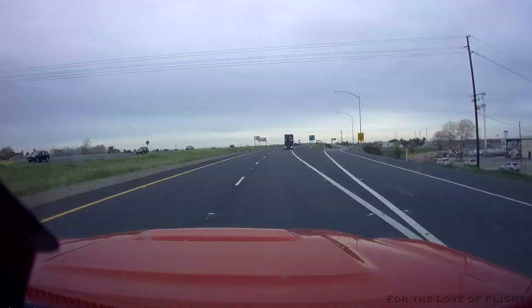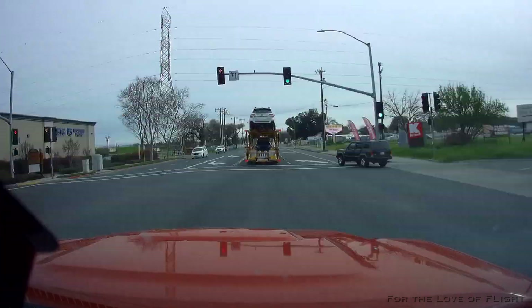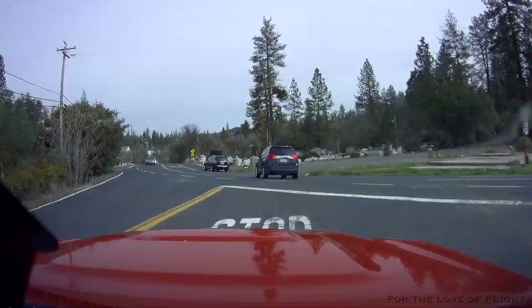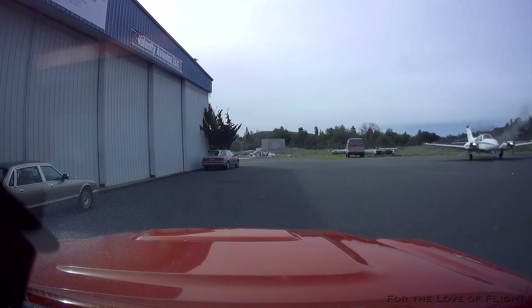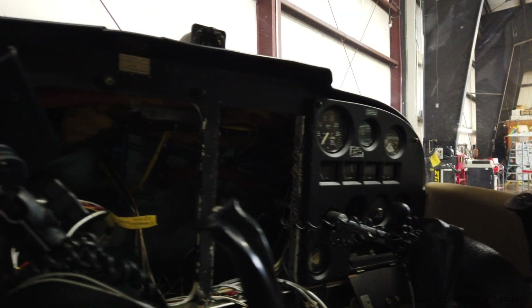Let's go for a drive — wish we could fly. Here we are, we are at the airport. Yes, they have started on the plane. What we're going to do is flip this thing around here and see if we can't get a panel shot of what they're doing.